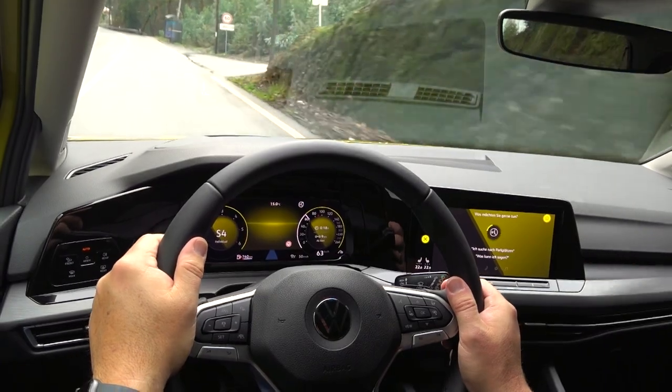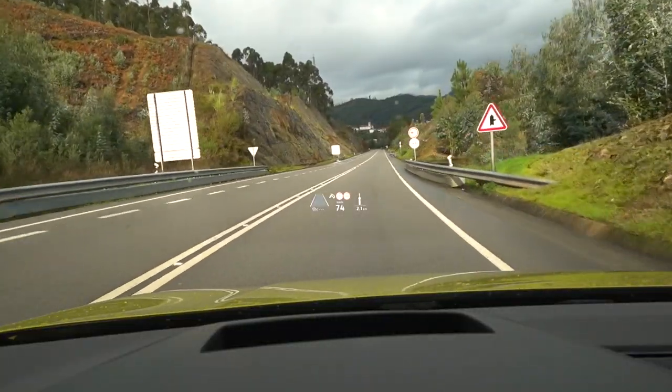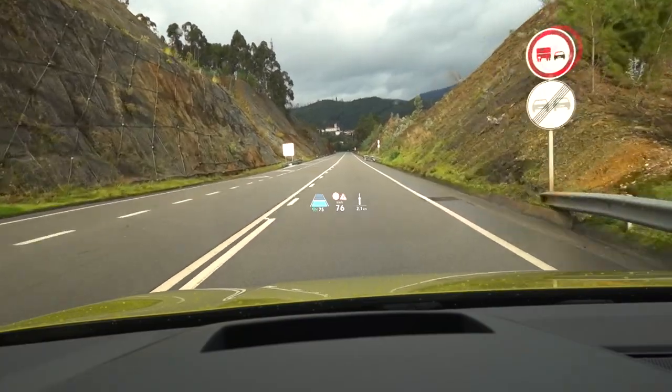A real eye-catcher is the new, unfortunately optional, head-up display. It offers high resolution and shows all important information for the journey.